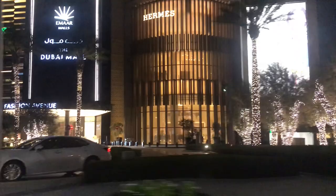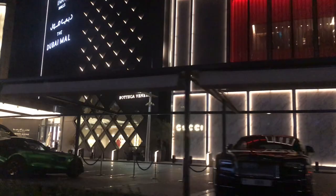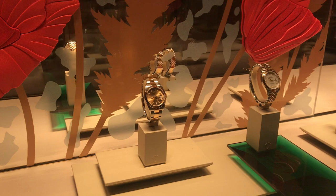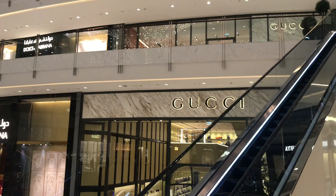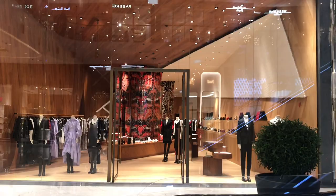Making my way to Dubai Mall, I came to the Fashion Avenue entrance which had been open at the tail end of 2018. This is one of the biggest Rolex stores in the world. Fashion Avenue houses every global fashion brand in one area — it's like Fifth Avenue in New York or Bond Street in London, and includes designers such as Prada, Saint Laurent, Moncler, and Alexander McQueen.